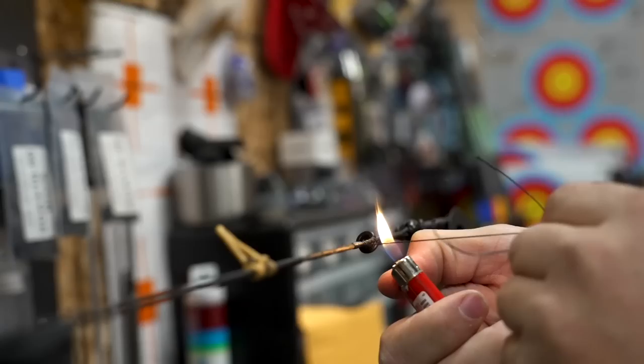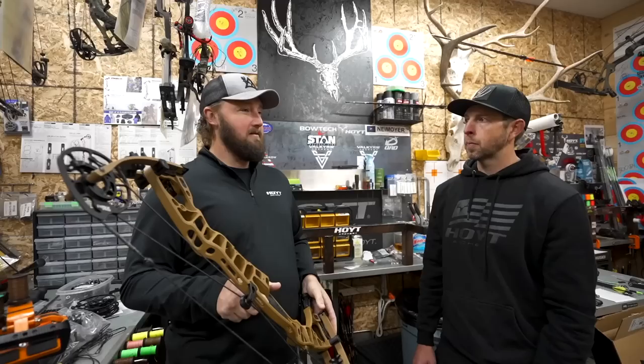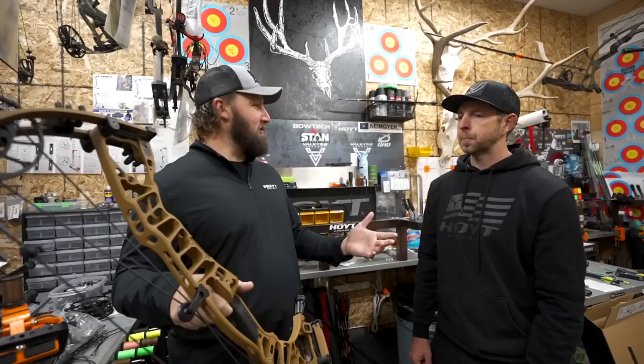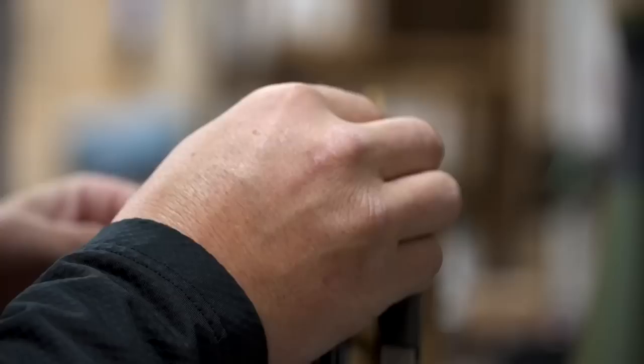What Hoyt really focused on this year is making improvements to the shooting of the bow and how it feels. Even though last year's Ventum was really smooth and really quiet, the new bow is 31% quieter than last year's bow. Some people would argue that the Hoyt Ventum Pro was the quietest, smoothest shooting bow Hoyt has ever made. Last year's Ventum was great — every year you go, how do they improve upon this? It feels like it's perfect, and then you grab a bow like this and shoot it.